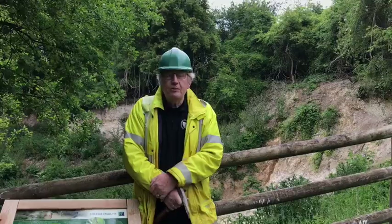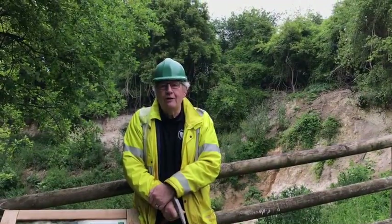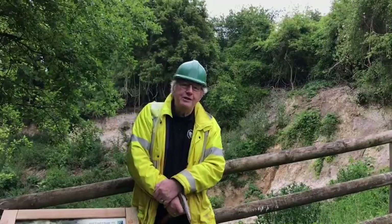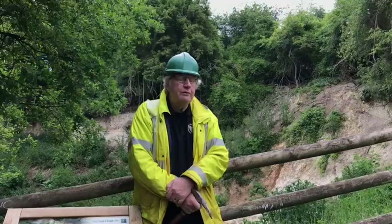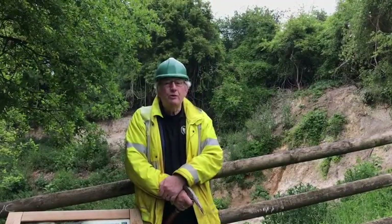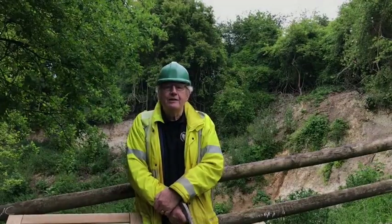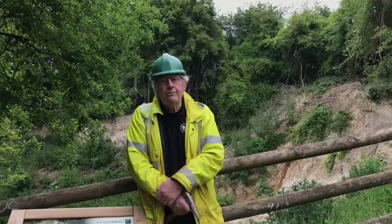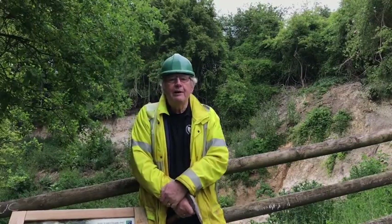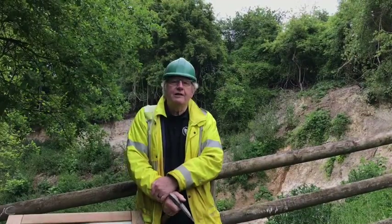Welcome to Hillend Chalk Pit. The pit itself has probably been here for well over 100 years. It was used as a chalk pit for agricultural lime through until probably around the First World War and into the 1920s. It was at that stage that a local school teacher, a geography teacher from Hitchin Boys School called Stanley Billinghurst, started visiting the site and fossil collecting here.